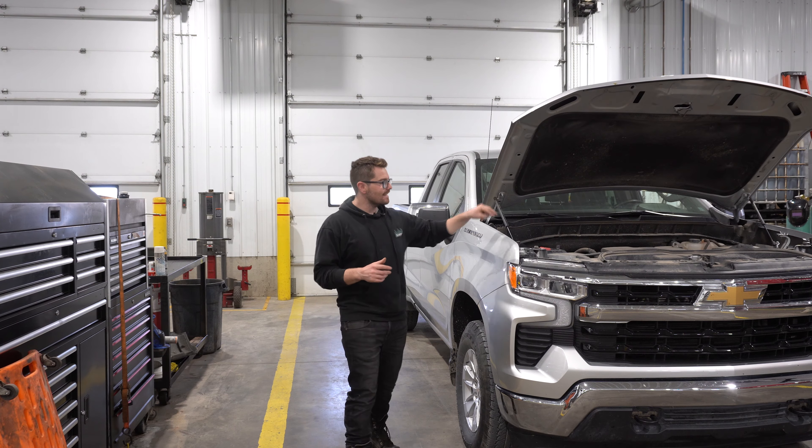You guys might even get to see me do some actual work today. We got a bolt that doesn't want to come loose. So today we do have the crown jewel of the Chevy 1500 lineup, the 5.3 liter V8 naturally aspirated. We got 8,000 pounds behind this truck and we're going to see how it tows. Two weeks ago, I had the 2.7 liter turbo max on the channel with the exact same trailer, same trailer load.